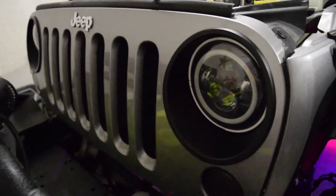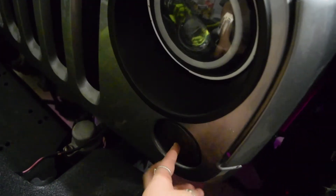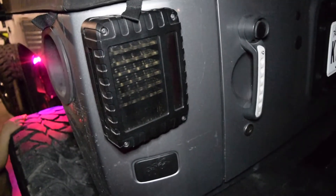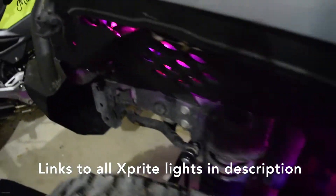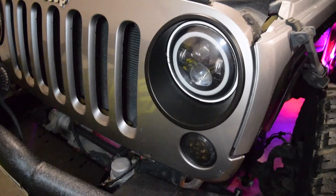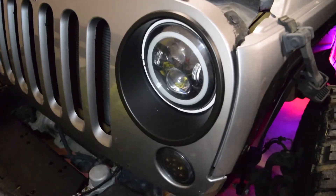Since all of my other lights — these are smoked turn signals, which I love — and these smoked X-Bright tail lights, and obviously my rock lights are X-Bright, why not join the rest of the gang and make my headlights X-Bright as well? This time I think I'm going to go with the Cree LED honeycomb lights.